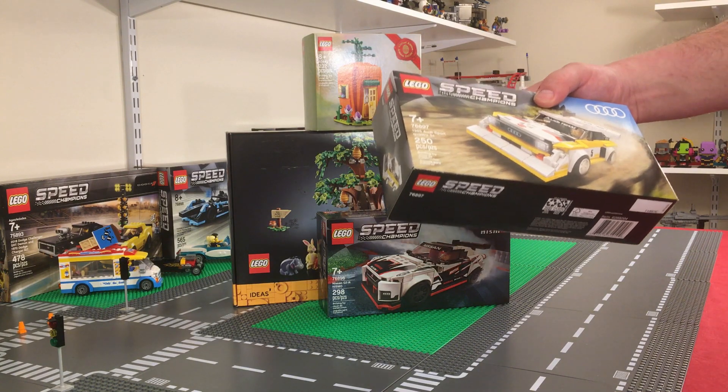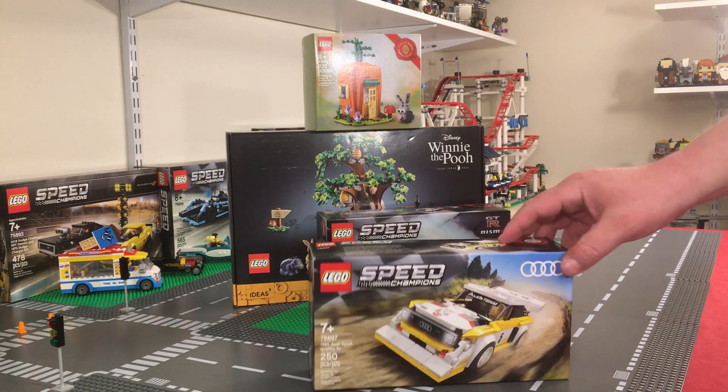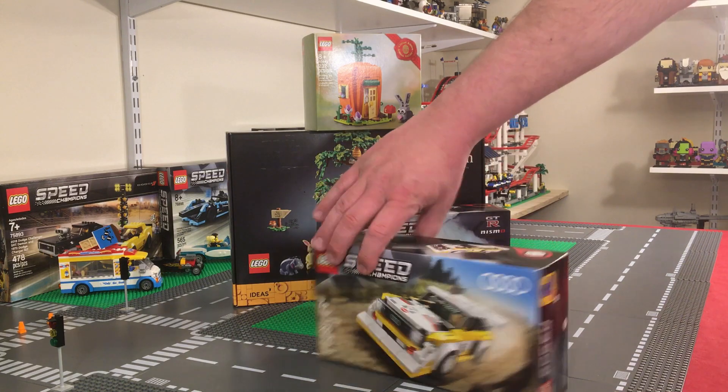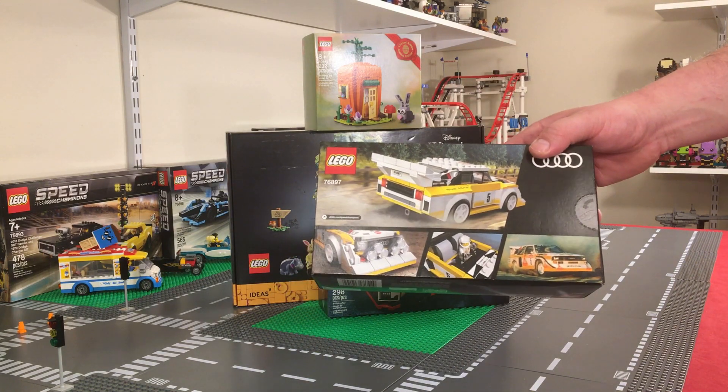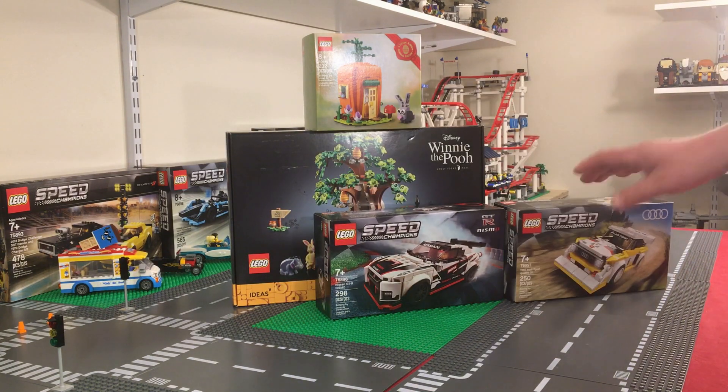Next we got Lego set number 76897, the 1985 Audi Sport Quattro S1. That looks really cool — I love that yellow and white. This is definitely going to be one of my favorite builds. I love all the lights up front. Really neat set.